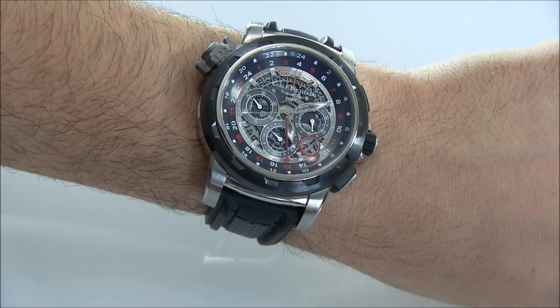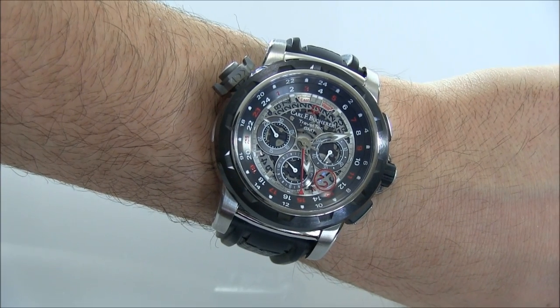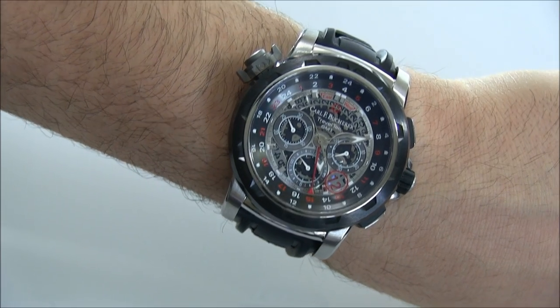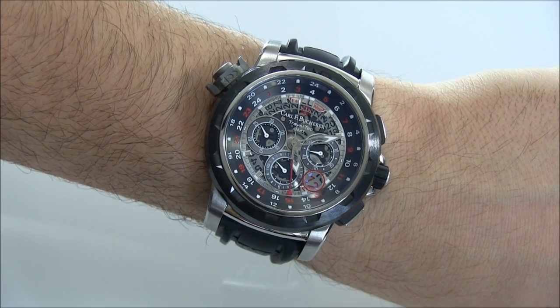So again, this is the Carl F. Bucherer Petravi Traveltech GMT 4X in palladium. Retail price is about $53,000. You can see the full review soon on ABlogtoWatch. Thanks.